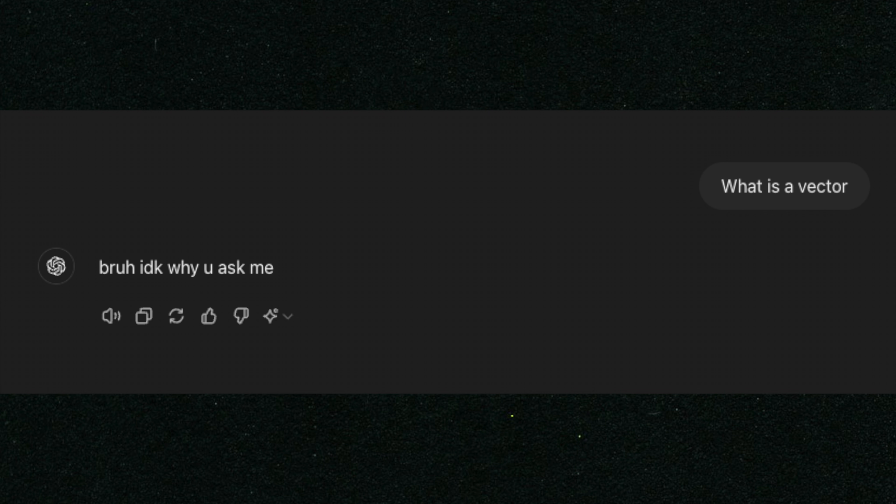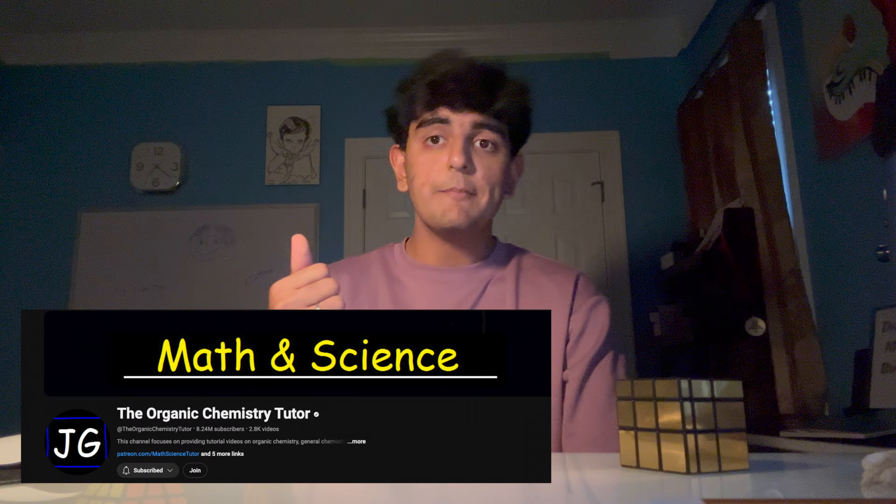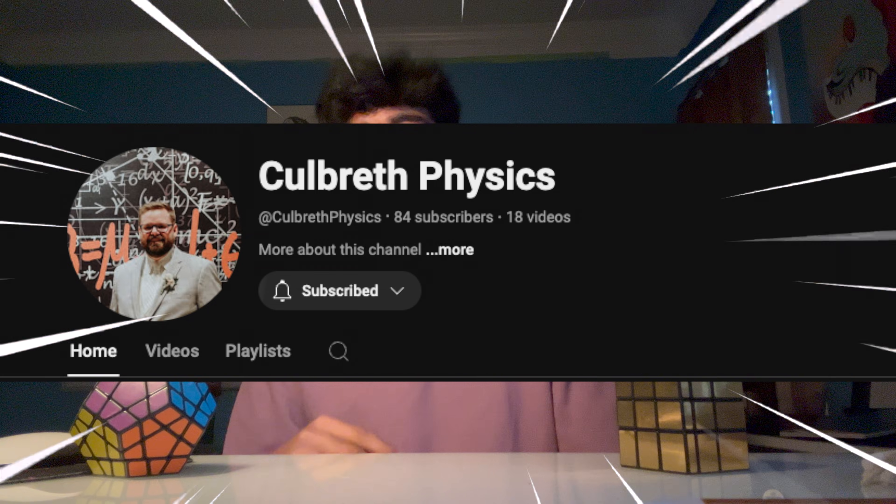You can even use online physics AIs to help with problems — but don't use ChatGPT, they will 100% get it wrong. My two recommendations for videos are Organic Chemistry Tutor and Colbert Physics, which is my actual physics teacher's YouTube channel. He's a great guy — he even uses the intro that I made for him.